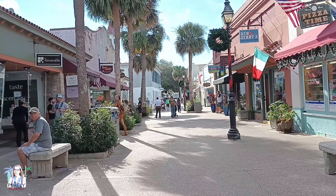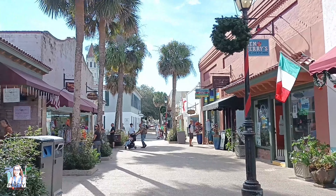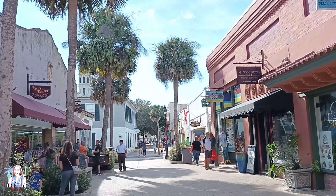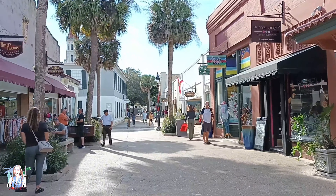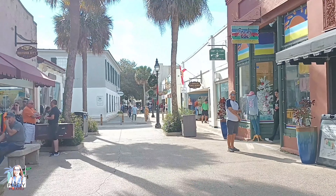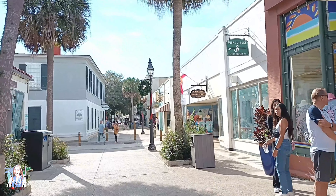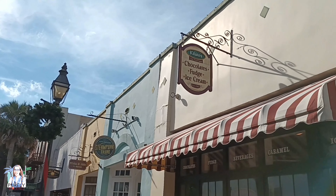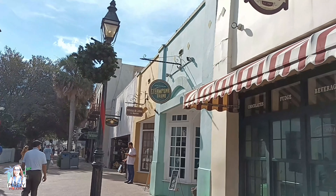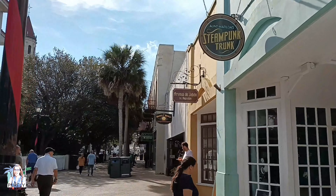So this right here is St. George Street — a pedestrian-only walking mall. It's similar to El Conde in Santo Domingo, except with a different type of vibe. It is historic, but in a different way. It's very, very cute, full of little shops that you can explore, dine, get souvenirs, and all that stuff. Even the little signs on top of the shops look super antique, super cute. Everything has that historic theme and feel to it.